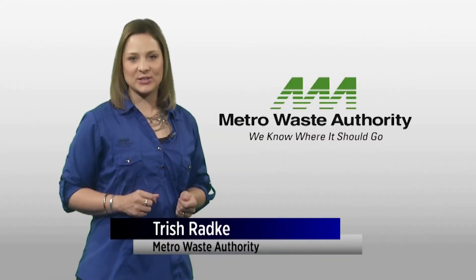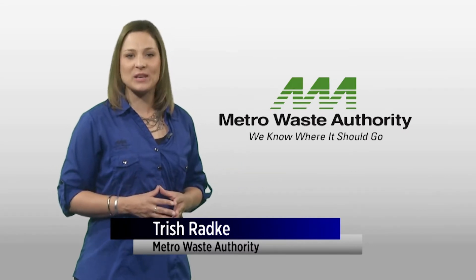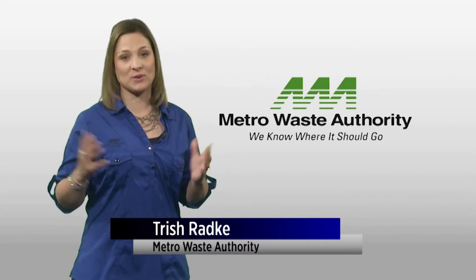You know to recycle basic materials like paper, plastic bottles, and metal cans. So today on the Going Green Minute, we're talking about what to keep out of your recycling cart.